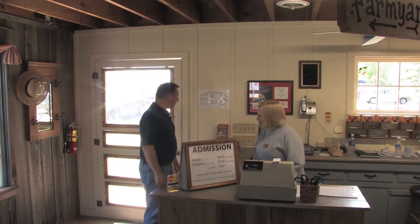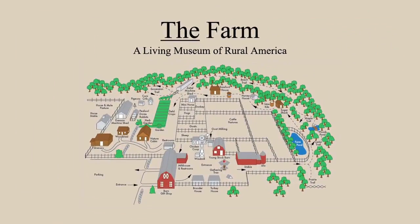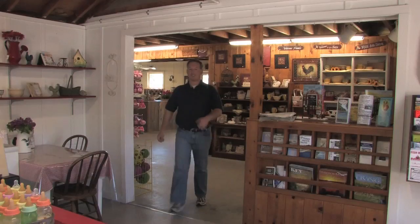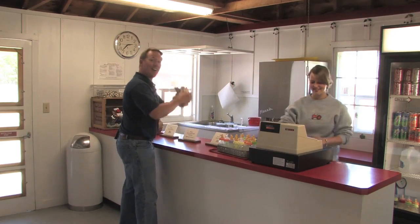I would like to tour the farm. Sounds like a plan. Opened in 1966, the farm offers visitors 40 acres to explore. I grabbed a map of the property and walked through the gift shop to an area where I picked up some milk bottles and food to feed the animals. Off to the barnyard we go.